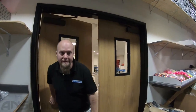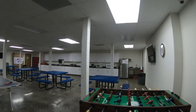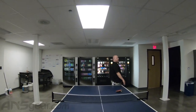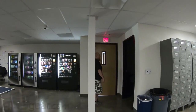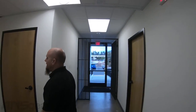Now we're going into the break room to see where everybody relaxes. Of course we've got the obligatory three microwaves — you can never have too many. Ping pong tables, vending machines, a little area with couches — just a place for people to relax and unwind on their break or lunch.